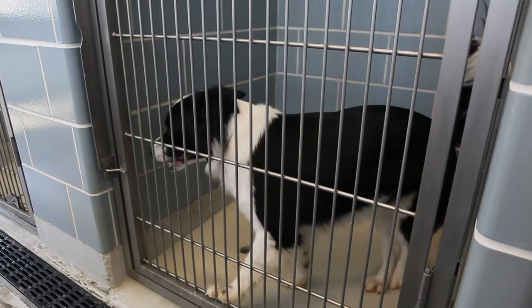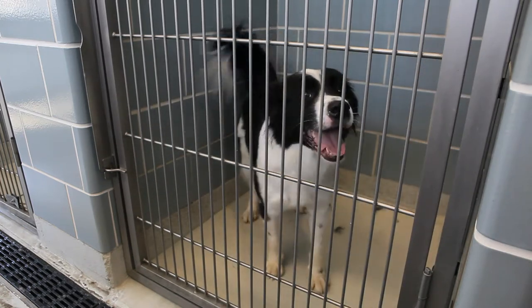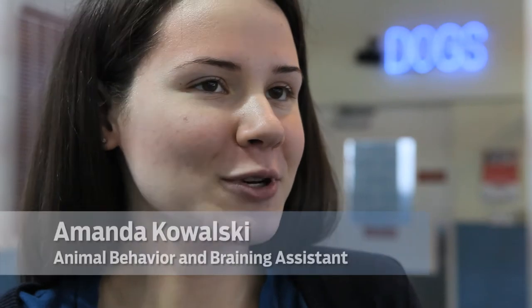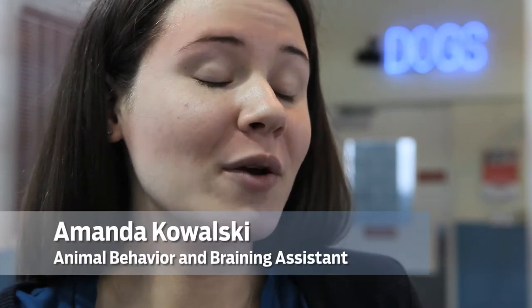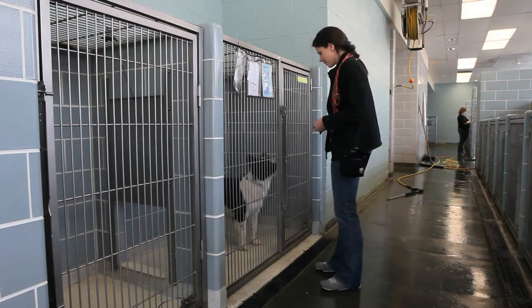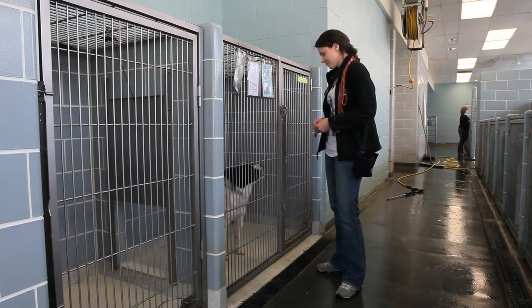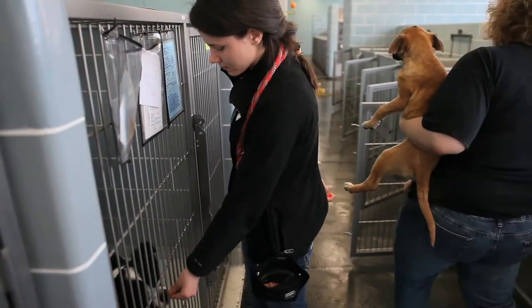Baxter is a five-year-old border collie mix. He has been here for a couple months. He has been having some trouble with barking inside his cage. He's got a lot of cage frustration and when people walk by he is really vocal. So that's one of the things we are working on with Baxter — to diminish his barking to make him more adoptable.